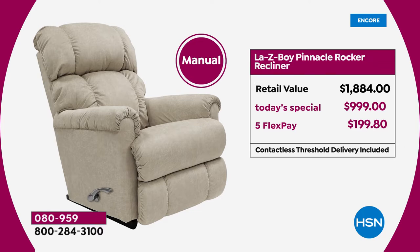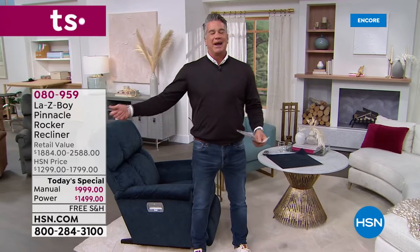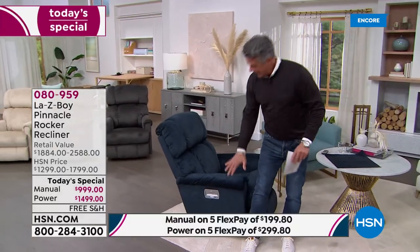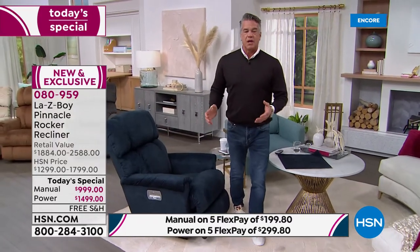If you try to pick this up at retail you're going to spend as much as $1,800. Here at HSN it's $9.99 — only $55 a month on your HSN credit card for 18 months. The power chair is more popular — for an extra $28 a month you can get the power version. That's what I would get, just because I'd rather let the remote control do it. And it is a wireless remote, unlike many power chairs on the market that have a wire hanging off the side.